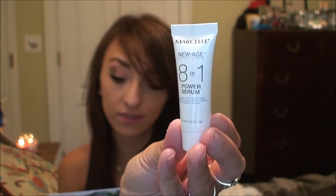Next is the Marcel New Age Precision 8-in-1 Power Serum. A full size is thirty-four dollars. It's supposed to help hydrate, firm, lift, and plump fine lines. It's a gel formula, and I'm not sure I'll like it because I don't enjoy that texture on my face. I just put some on my hand and it's very jelly-like — I'll have to try it out.